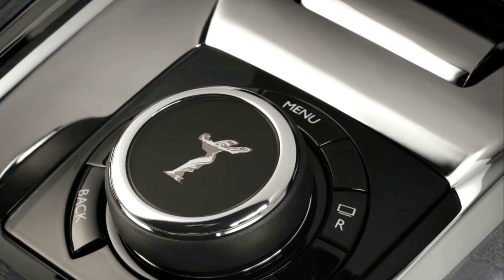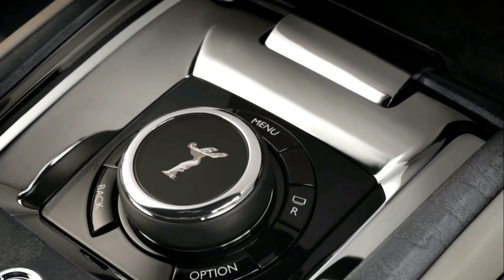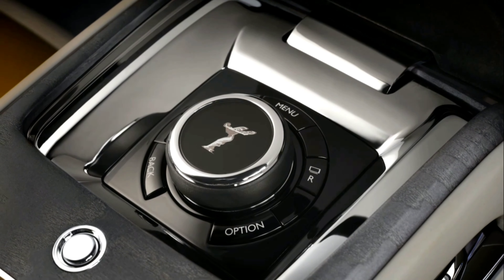Bluetooth headphones of any type can be paired with the rear seat infotainment system. All clients can enjoy the Marque's exceptional 18-speaker bespoke audio system, which benefits from the latest generation 18-channel, 1400-watt amplifier.